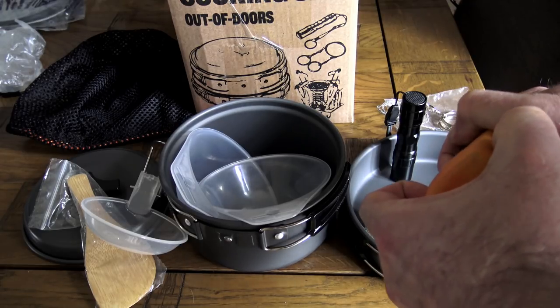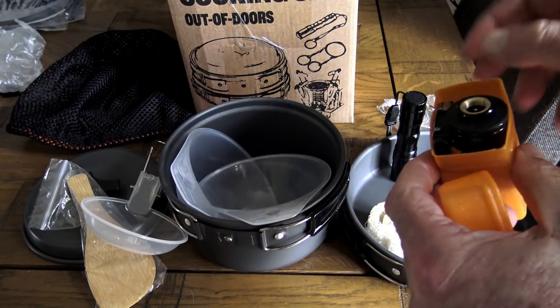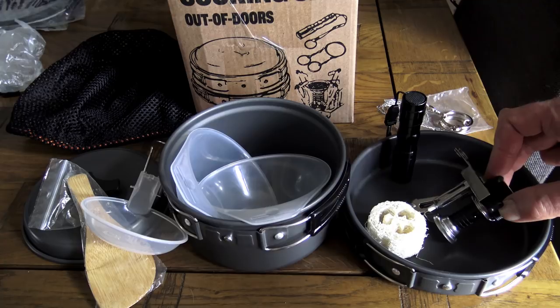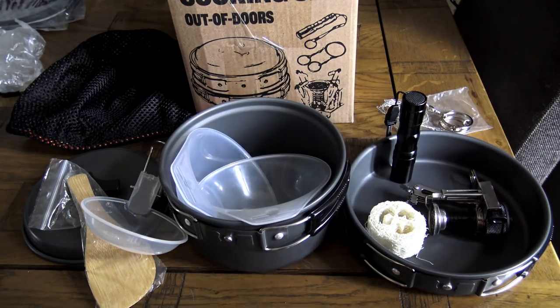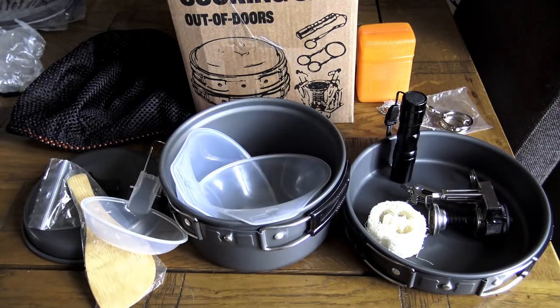A cook set wouldn't be complete without some sort of burner, and in this case it's a small self-igniting gas stove that screws onto a standard gas canister — probably one of the most common types available. It's made almost entirely from stainless steel, brass, and good quality anodized aluminium. It's a generic design, but I've seen these for sale for around £12 alone, so the fact that it's included with the kit is really good value.